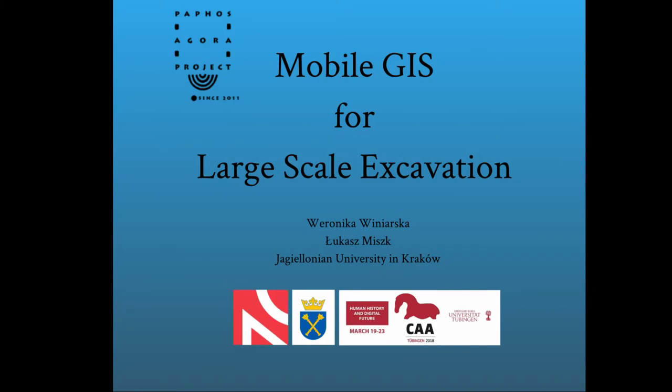Good morning, my name is Weronika Winierska and together with my friend Łukasz Miszk, who is sitting here in this room, we would like to share with you our experiences from introducing mobile solutions in the documentation process for the purpose of conducting a large-scale excavation in Paphos, Cyprus.